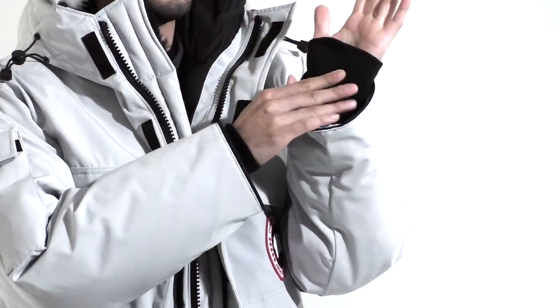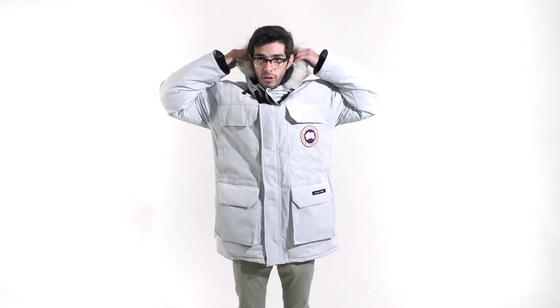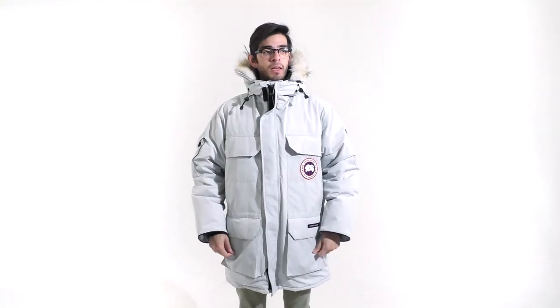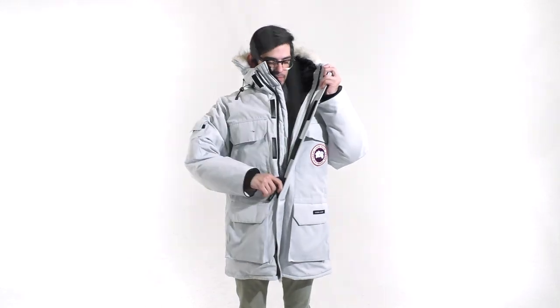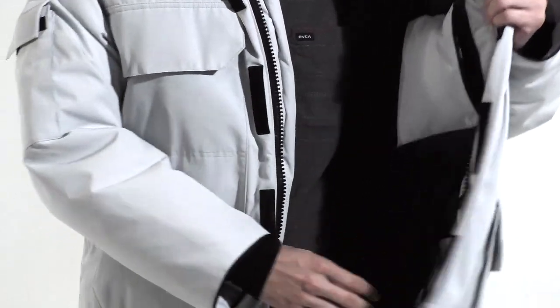It has recessed rib-knit cuffs to keep your wrist nice and comfortable. It has a non-removable coyote fur with an adjustable hood and an adjustable wire for superior wind protection. It has two interior pockets: one security pocket and one drop pocket.